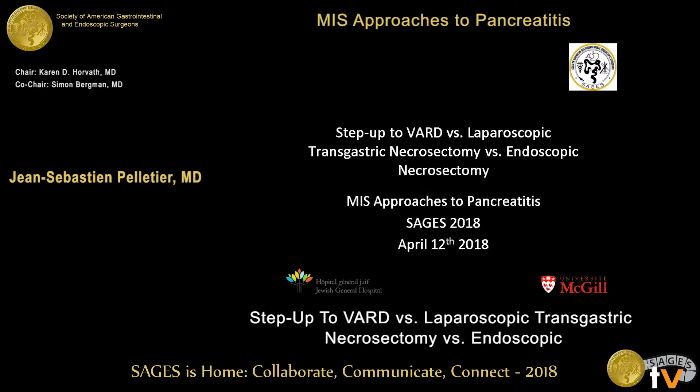Thank you very much for inviting me to talk today. It's an honor to be speaking with such a distinguished panel.